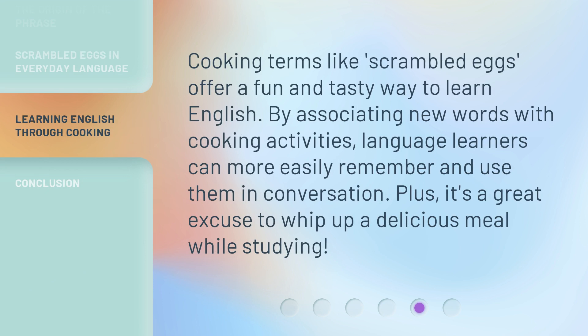Cooking terms like 'scrambled eggs' offer a fun and tasty way to learn English. By associating new words with cooking activities, language learners can more easily remember and use them in conversation. Plus, it's a great excuse to whip up a delicious meal while studying.